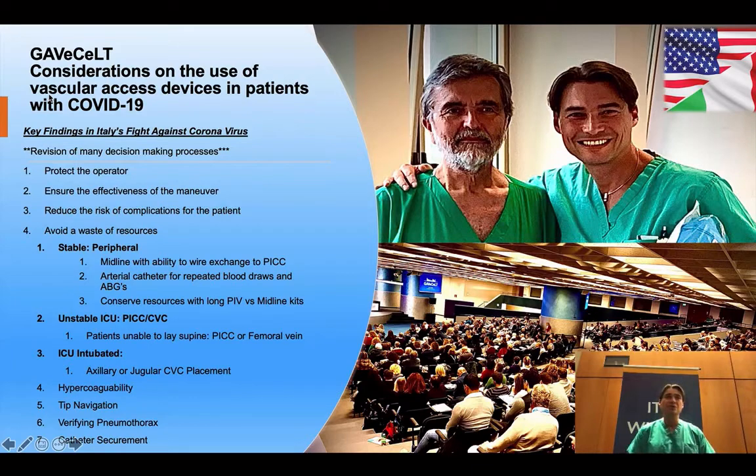Three: reduce the risk of complications to the patient by choosing the safest insertion site and matching that with the safest inserter performing the procedure. Four: avoid wasting resources — use of an ultrasound-guided peripheral for arterial lines, using triple-lumen PICC lines when low on triple-lumen catheters, consider placing arterial lines for frequent arterial blood gases to conserve respiratory therapist resources, femoral vein for patients unable to lie supine, stable patients receiving axillary or jugular vein TLCs. Be aware of hypercoagulability, use sliding lung sign to assess for pneumothorax, tip navigation when possible, and catheter securement.